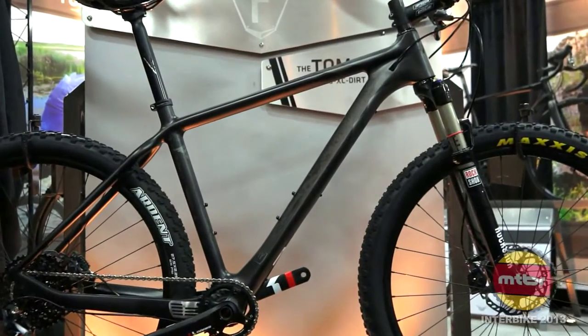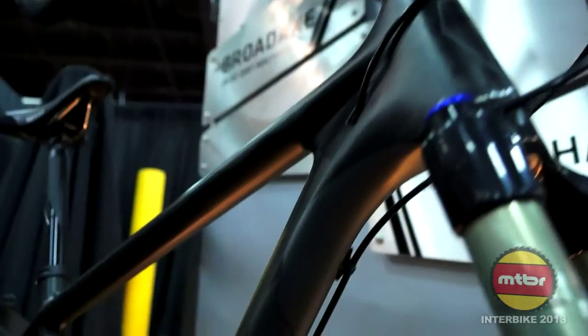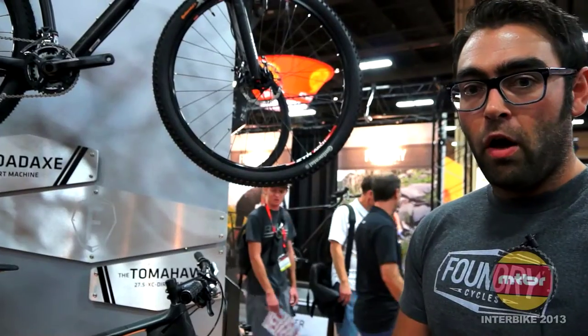Introducing today at the show is the Foundry Tomahawk. It's our first foray into a 27.5 platform — XC race, pin it to win it — BB92 paired with a 142 by 12 rear end. This thing is steep, fun, playful, an all-around kick-ass 27.5 hardtail.